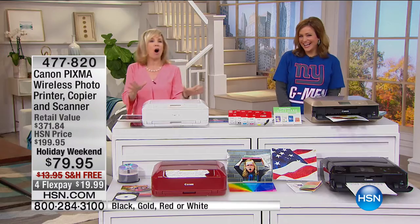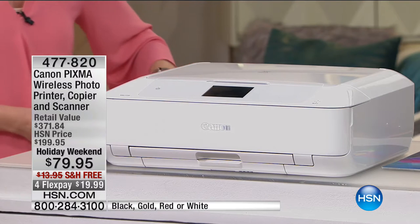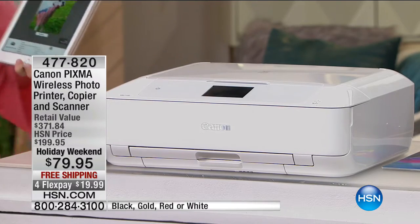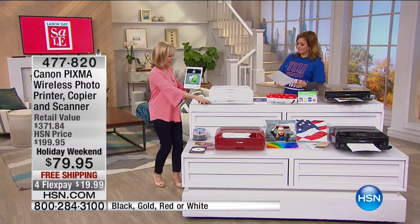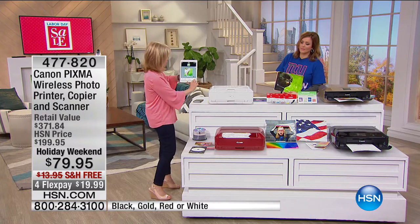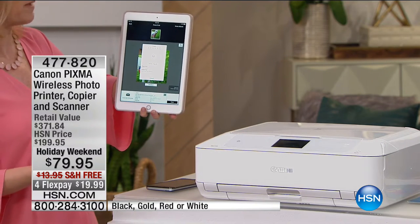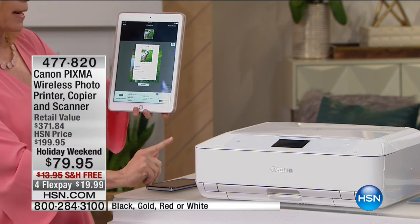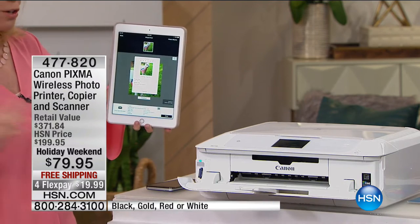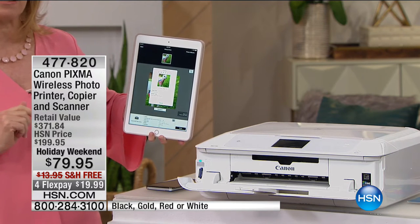One of the nice things about it is all the wireless features. If you have a smartphone, you need a printer that's up to date. No wires here, no computers. You can take your smartphone or tablet — it doesn't matter what brand — and instantly print out your photographs and documents with the touch of a button. I'm going to show you how I'm taking a photograph. This has two paper trays, and it'll print out a four by six in 20 seconds — lightning speed.